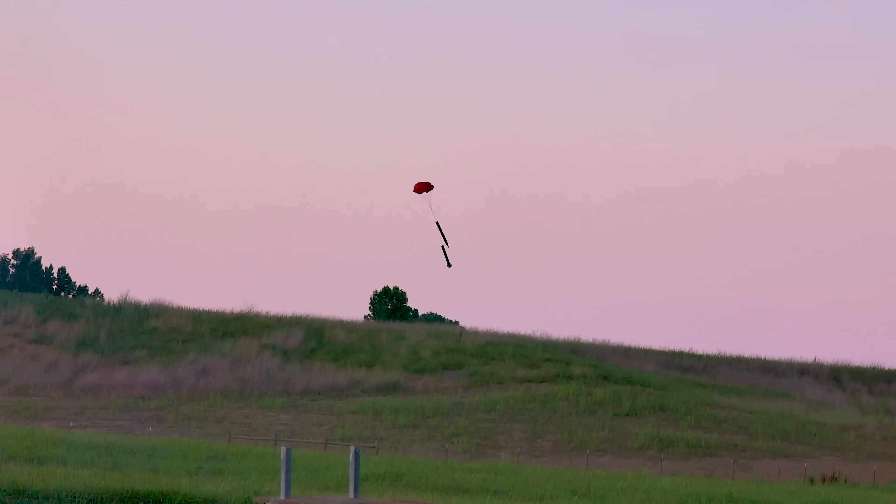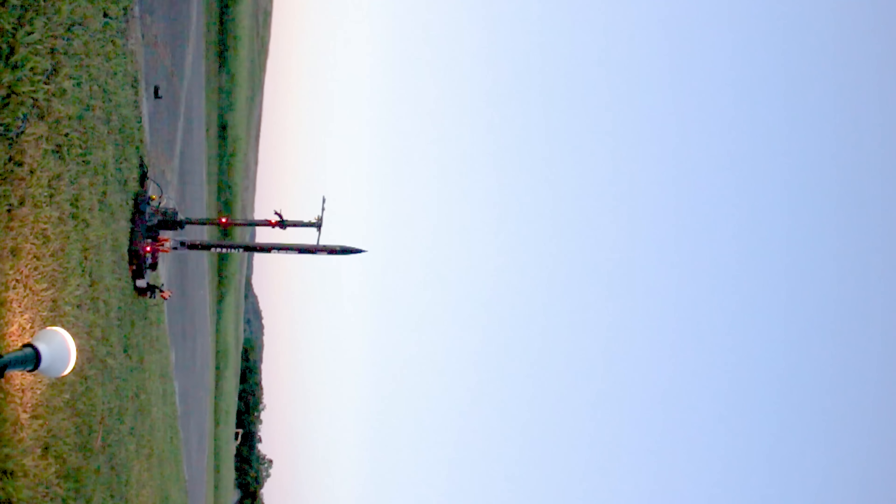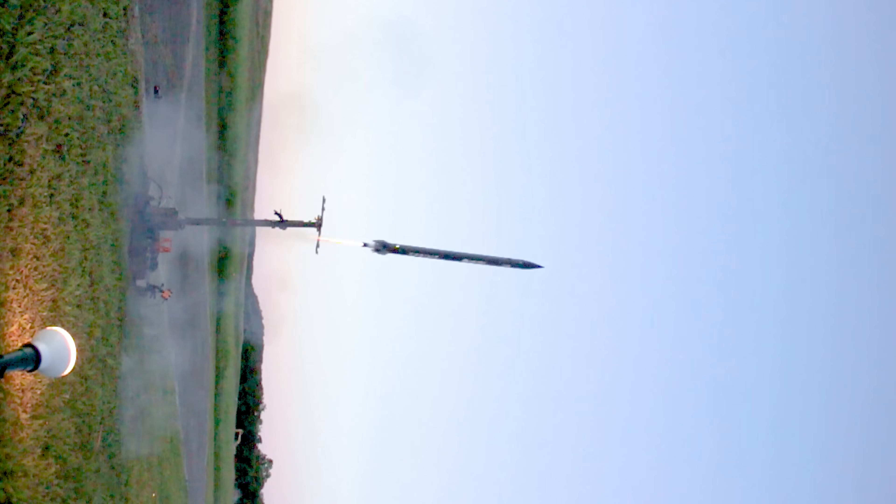Very gently coming down, a little further downrange. Beautiful. Beautiful.